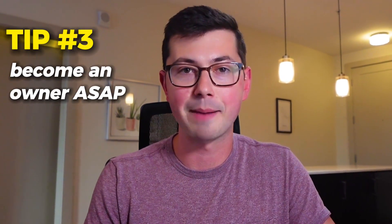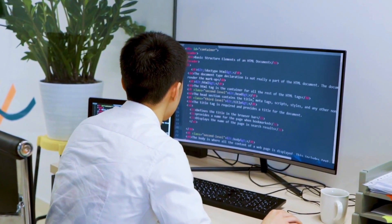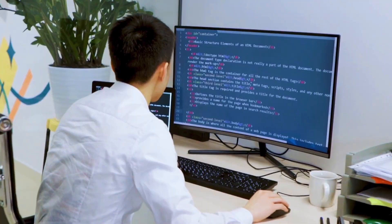Tip number three is become an owner ASAP. We're talking about owning some piece of code, becoming the expert in a piece of code. Have you ever done internships or worked on a software product before? You've probably noticed that for particular areas of a project — whether that be a piece of technology, part of the code, or the build system — there are people who are just the go-to person. They're the person you go to when your build doesn't work or when you have an issue with the database. These people are extremely valuable to companies.